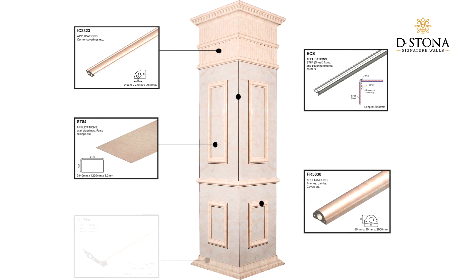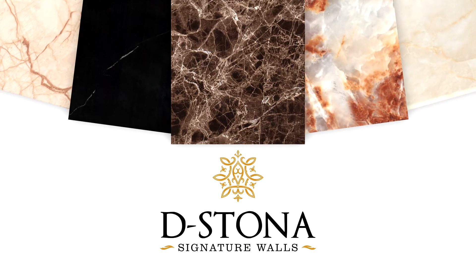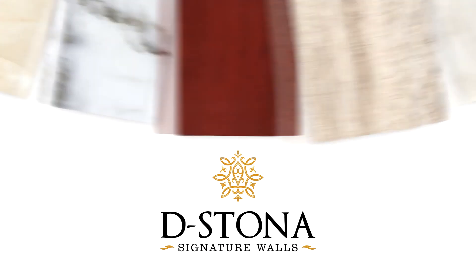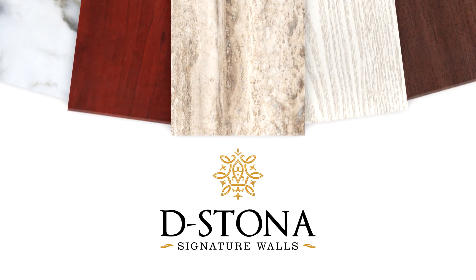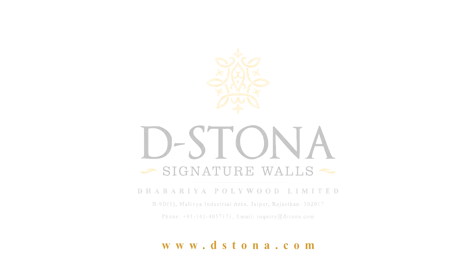It's environment friendly, fire resistant, and very easy to set up. Offering a large variety of textures. D-Stoner Signature Walls — much better than marble at much less price.